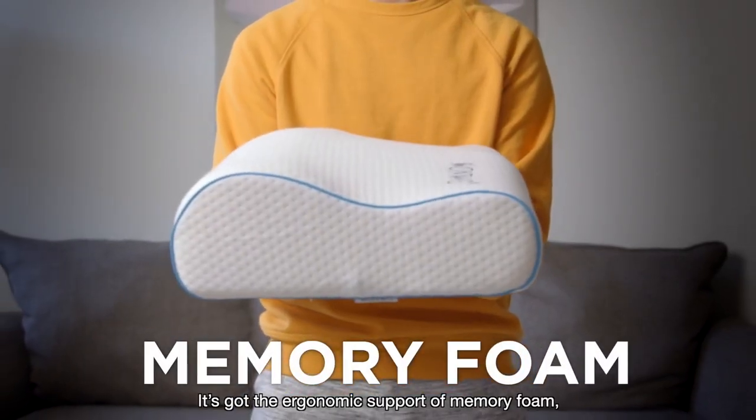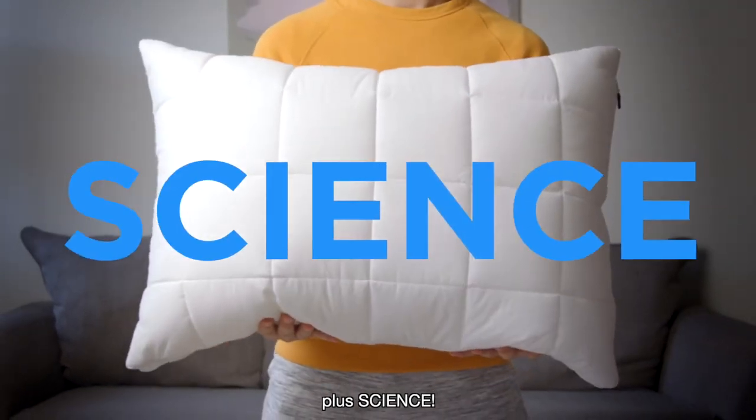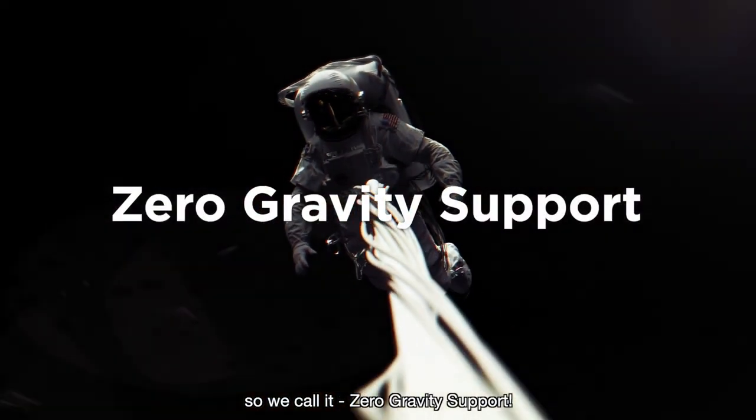It's got the ergonomic support of memory foam, plus the cozy plushness of a hotel pillow, plus science. Nano-coils make your head feel almost weightless, so we call it Zero Gravity Support.